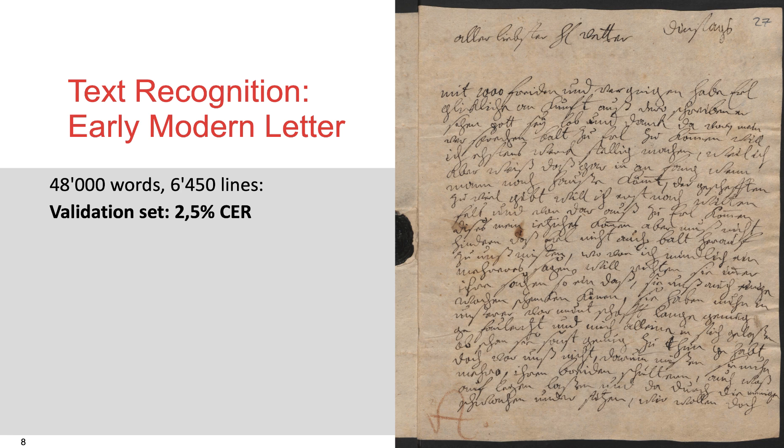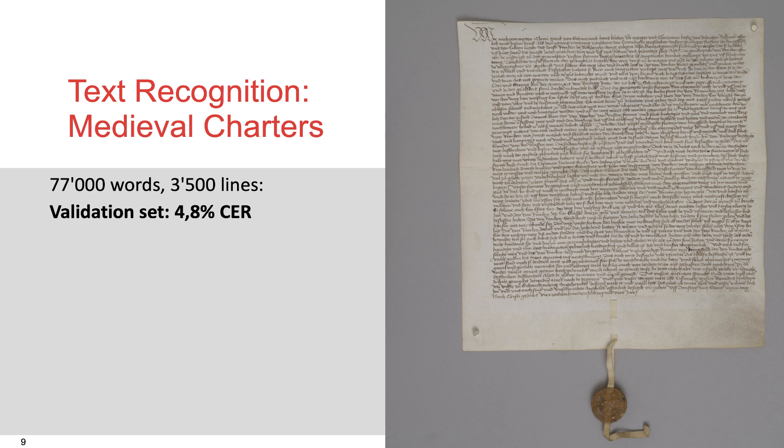This is about the best result you will get from the engines currently in Transcribus. In this third example, the goal was to train not only one single hand, as in the examples before, but to include several hands and try to model something like a generic model to recognize charters of the 14th and 15th century. With 77,000 words and 3,500 lines, we reach a character error rate of incorrectly recognized characters of about 5%.